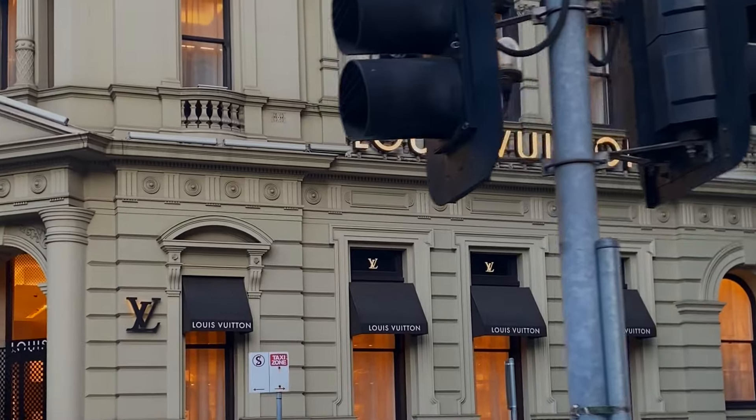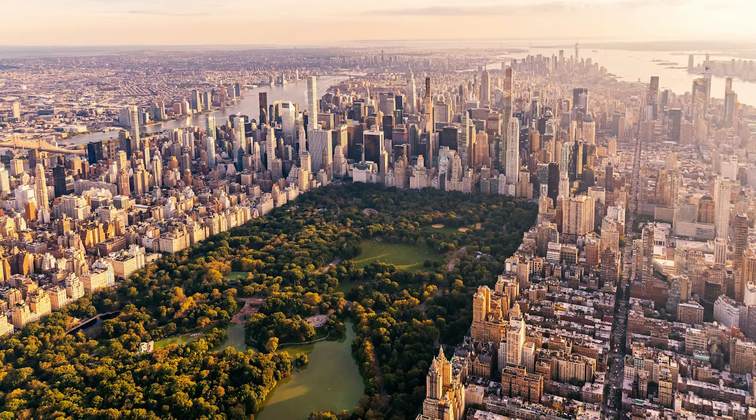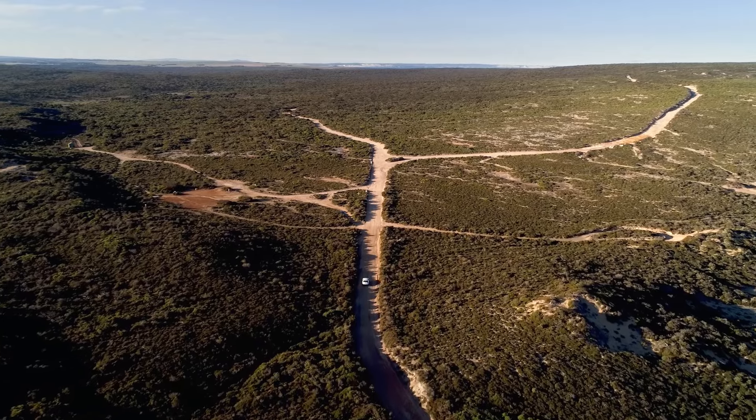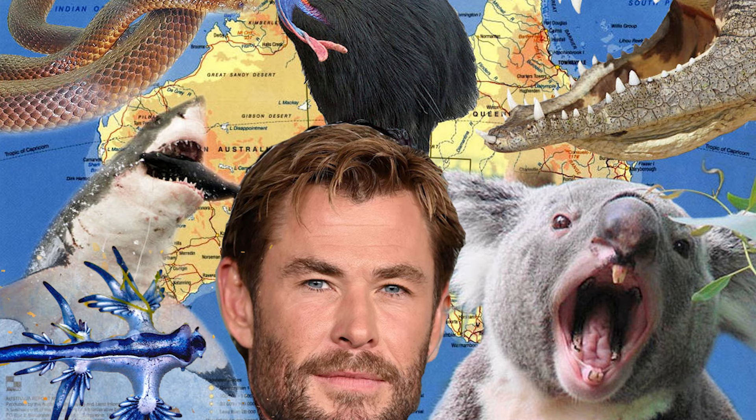When you think of luxury holiday destinations, where comes to mind? New York, London, Milan, Paris. Once you've been to all four, where else? Australia. Yes, Australia. Some call it the land of vast wilderness with lots of animals that try to kill you, but don't listen to them. I just came back from Melbourne — two-week holiday — alive, well, and put on a little bit, which means I had a great holiday.